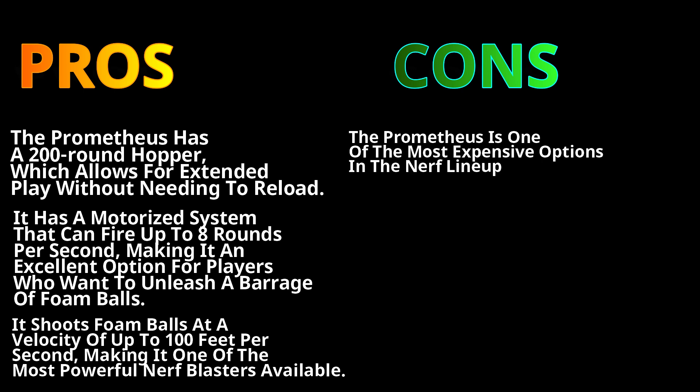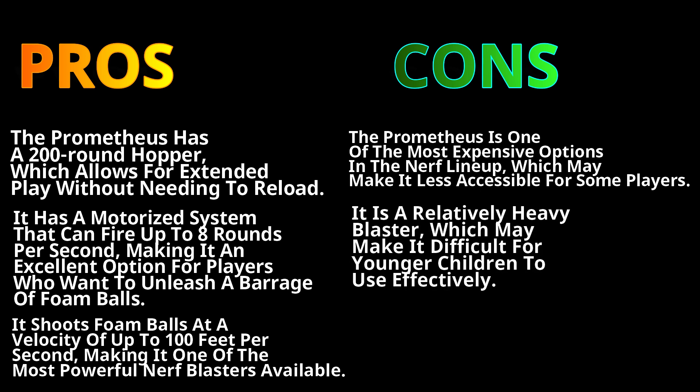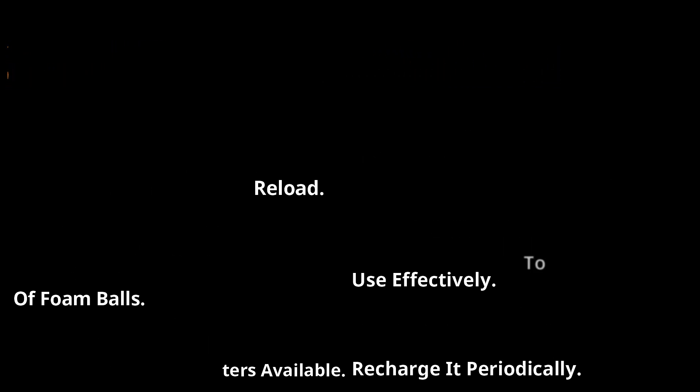The cons: the Prometheus is one of the most expensive options in the Nerf lineup, which may make it less accessible for some players. It is also a relatively heavy blaster, which may make it difficult for younger children to use effectively. It requires a rechargeable NiMH battery to operate, which is included with the blaster, but players need to recharge it periodically.